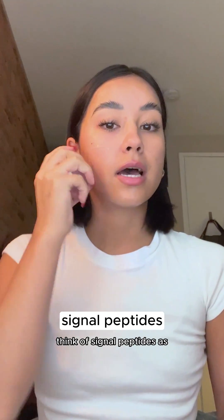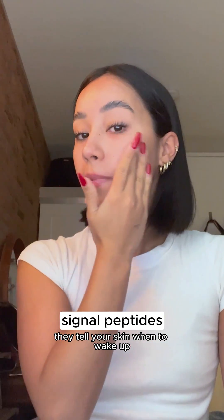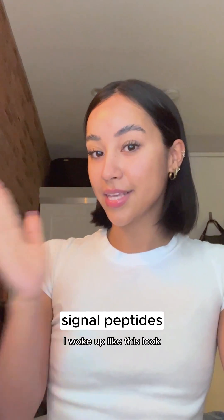Think of Signal Peptides as the alarm clock for your skin cells. They tell your skin when to wake up and start producing elastin, giving you that fresh, I woke up like this look.